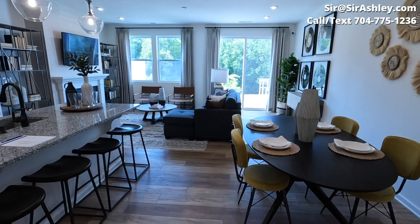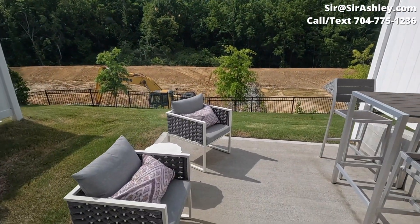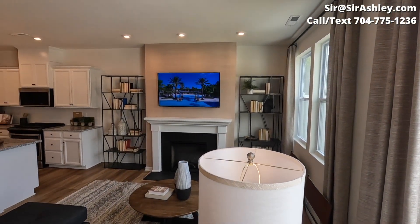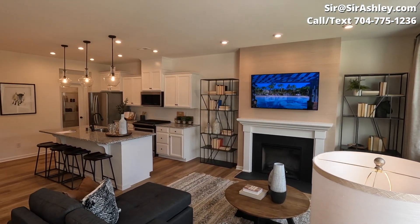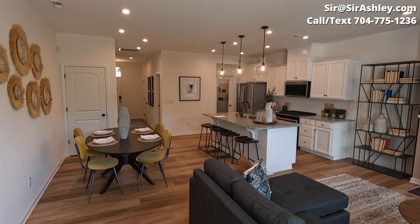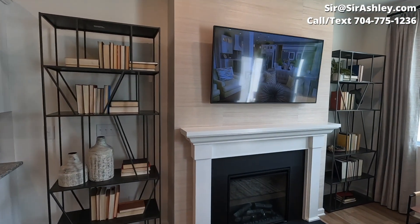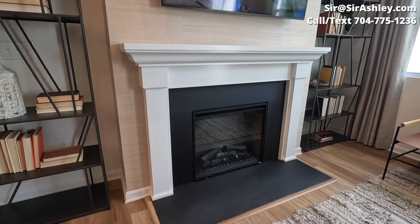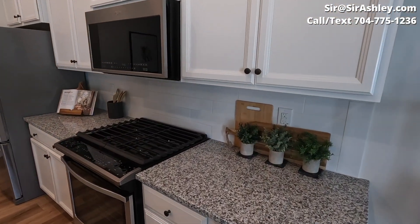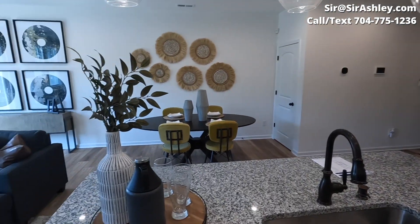I like how much light this townhome gets. Even though it's not an end unit, that wall of windows just makes it feel more open. Certain floor plans will have the fireplace. You will have granite countertops and stainless steel appliances — those do come standard.